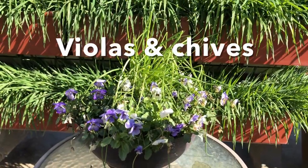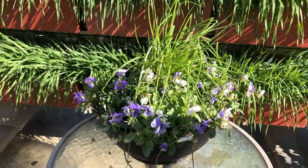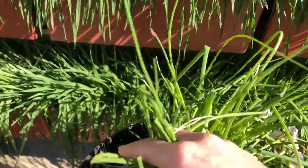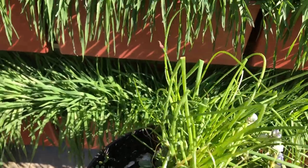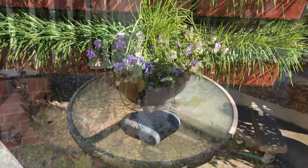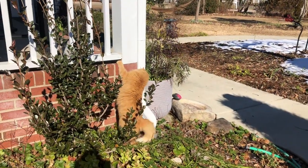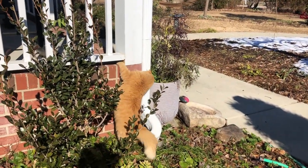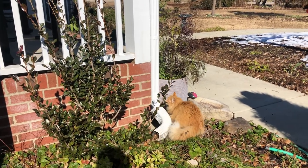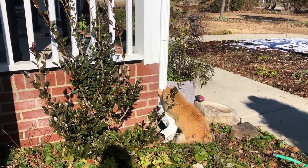You simply cannot go wrong with violas. And in this little pot it's violas and chives, and the chives look great — they are ready to be harvested and eaten for dinner. As you can see, Sophia's out here having a fun time. I think the lizards are out taking advantage of the sun and she is wanting to play games with them.